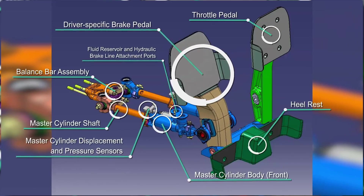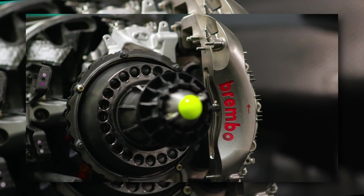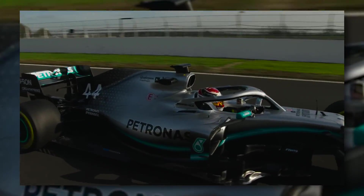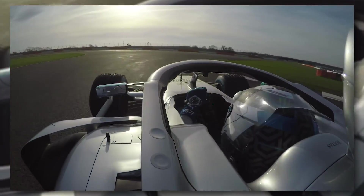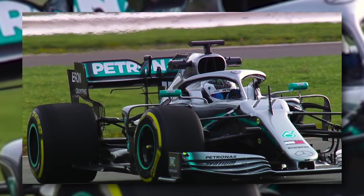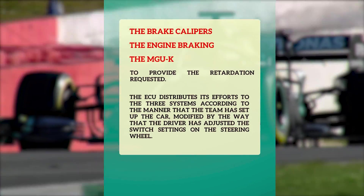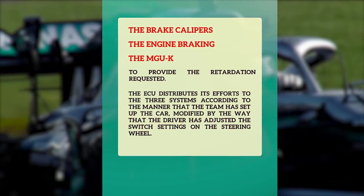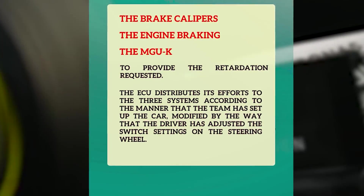When the driver presses the pedal, the fluid pressure he generates in the rear braking circuit is picked up by an electronic pressure sensor. The signal from this sensor represents the overall rear braking demand from the driver and is passed to the electronic control unit (ECU), where it is turned into a series of commands to brake the rear of the car. The harder the driver presses, the larger the signal, and the more aggressive the ECU will send out demands to the three rear systems — the brake calipers, the engine braking, and the MGU-K — to provide the retardation requested. The ECU distributes its efforts to the three systems according to the manner that the team has set up the car, modified by the way that the driver has adjusted the switch settings on the steering wheel.